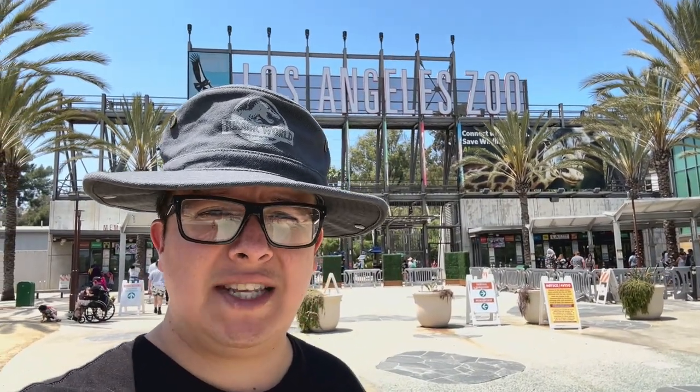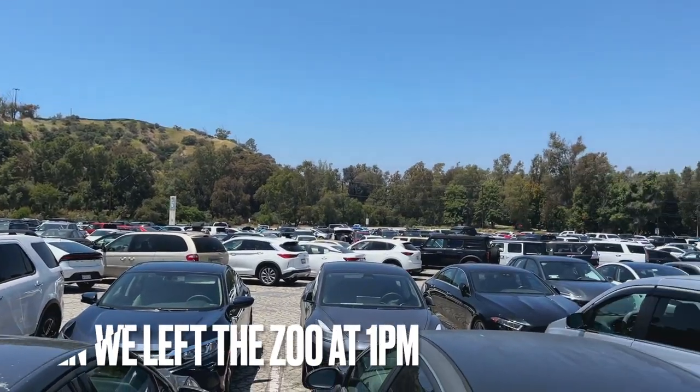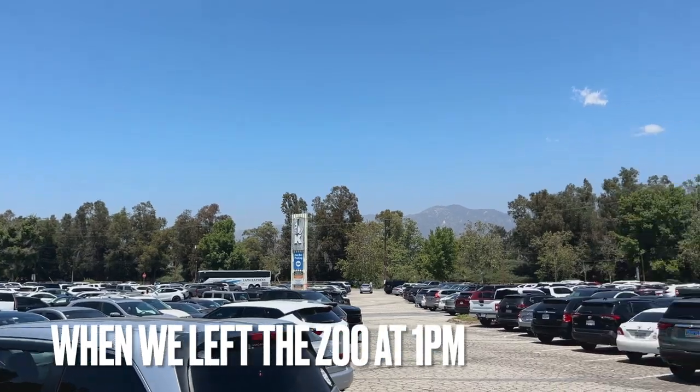Hey guys, we are back at the Los Angeles Zoo! If you're wondering what it's like on the weekends, we're about to show you and see if any updates are happening. It's busy — look at the parking lot, busy busy busy!